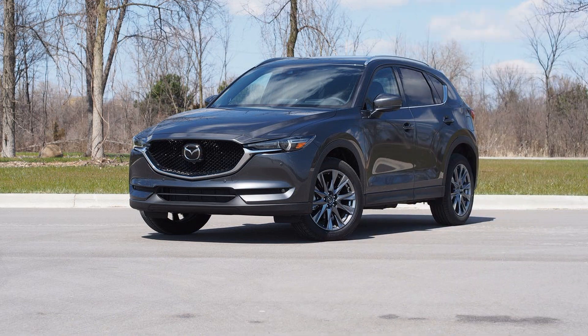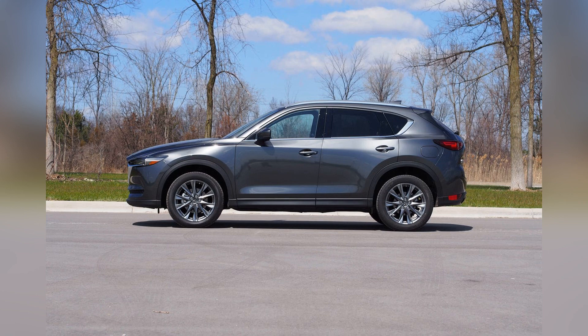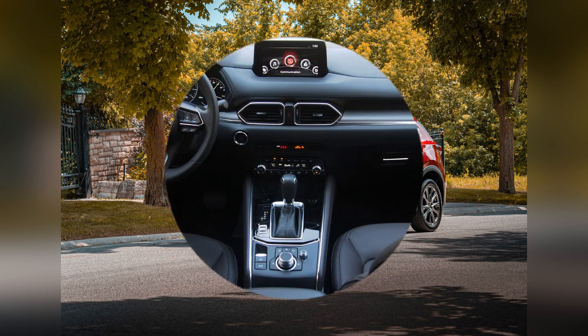With its elegant exterior, sophisticated interior, and engaging driving dynamics, the 2020 Mazda CX-5 maintains its status as a compelling option in the competitive world of compact SUVs.